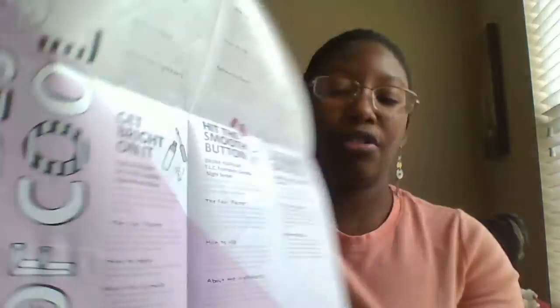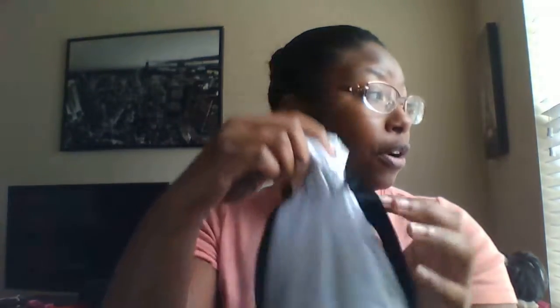With every subscription, all your items come in these cute little Sephora bags. It's funny because I started keeping the bags — I thought they were so cute — and now I have so many bags it's getting to the point where it's a little bit too much. But yeah, you get this cute little bag where all your products are.